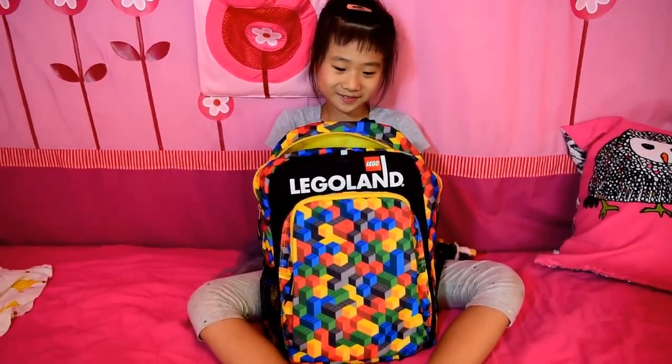I got this backpack from Legoland and I like putting my little bunny on it. It's very soft and it's my favorite one. I only have one. And this is a little penguin that can squeak — there's a rubber ducky in there so it can squeak too.